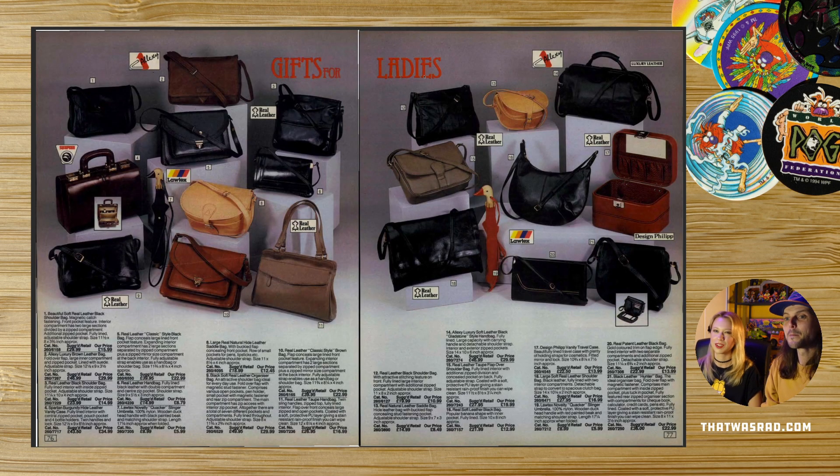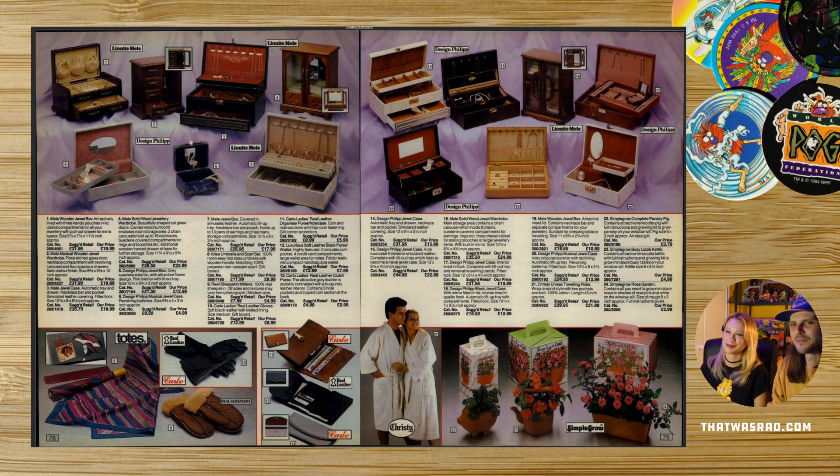Gifts for ladies — so sexy. They had gifts for men too. Yeah, but it's a stereotype of what a woman wants. A woman wants a duck umbrella. You do want a duck umbrella though. I could rock a duck umbrella. It's just handbags — that's all gifts all ladies want apparently. I hate handbags.